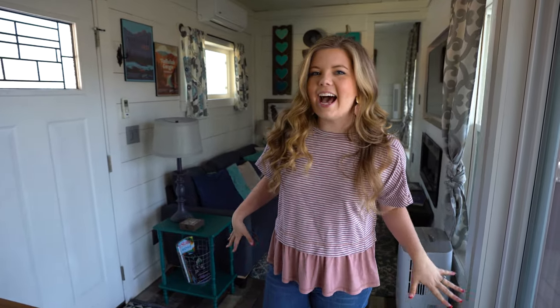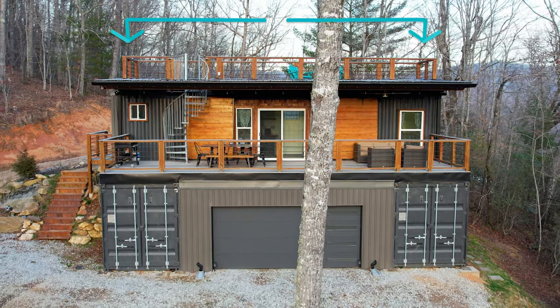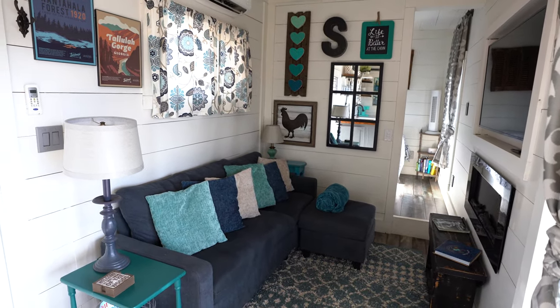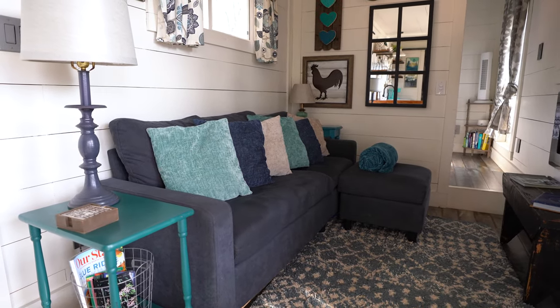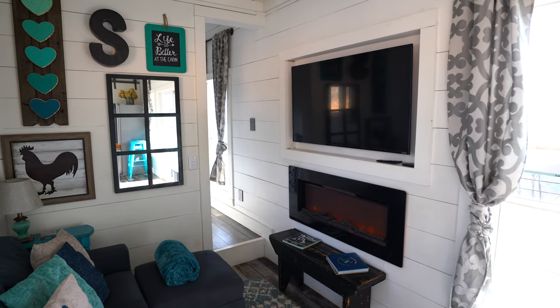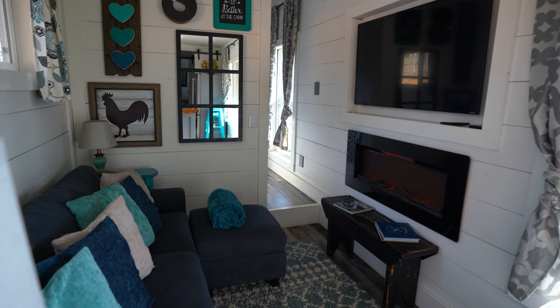When you first get inside, you've got the living room and bedroom on one side of the container and everything else on the other. The living room is cozy and quaint, featuring a full couch with a little ottoman you can move around, across from a faux fireplace that you can turn on with a timer, and then a huge TV in the wall for plenty of entertainment while you're here.